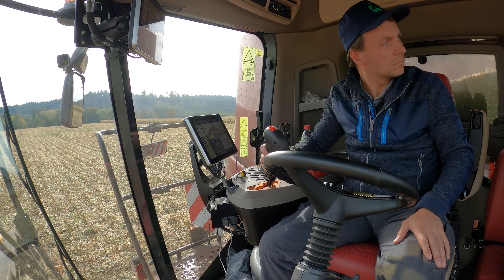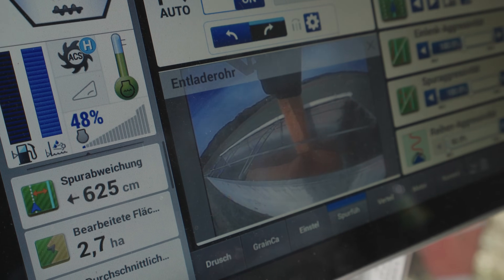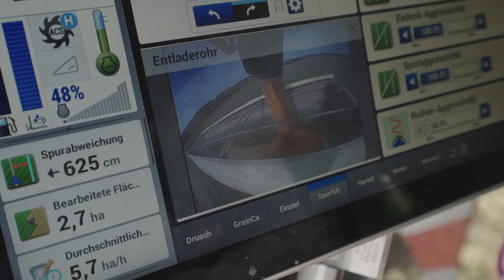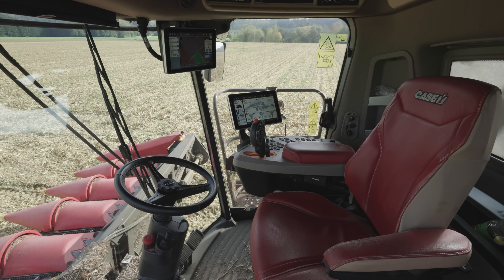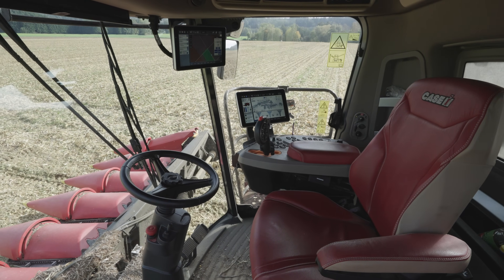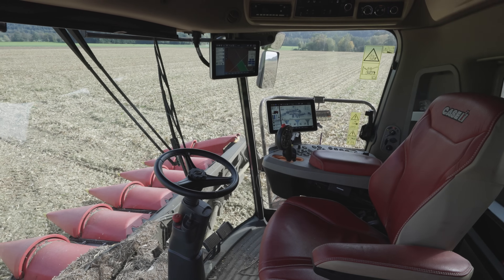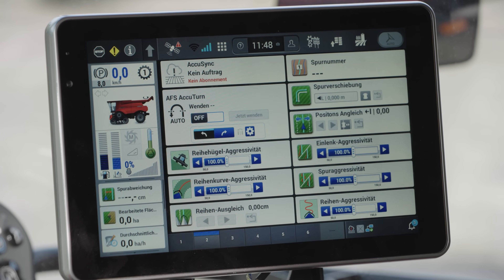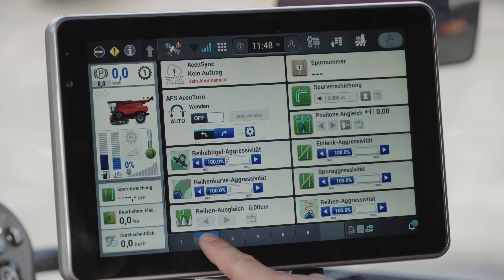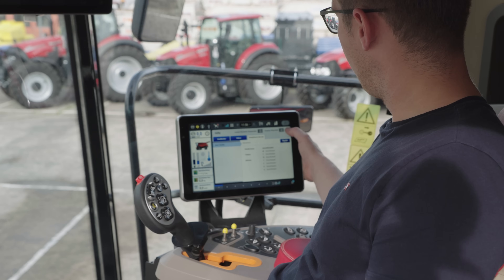Case IH recommends a dual terminal solution for this combine. The hardware is provided by the new 12-inch AFS1200 terminal. On the pre-series machine we tested, which won't be launched until 2025, the monitor mounts, positioning, and plastic panels did not yet reflect what the series models will look like. We were also unable to use certain terminal functions still under development, one of which is the automatic turning function designed to assist the driver at headlands.